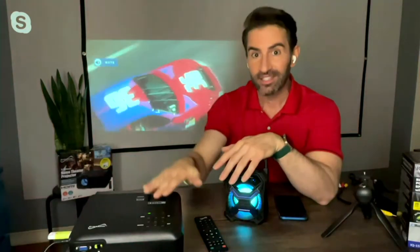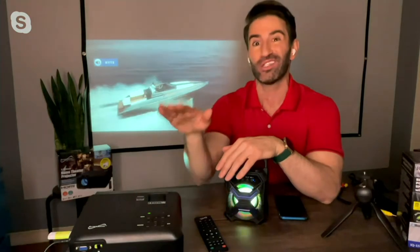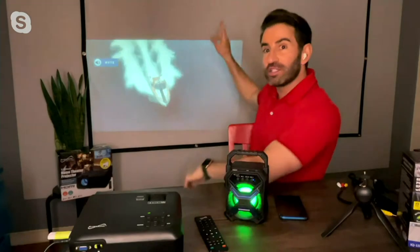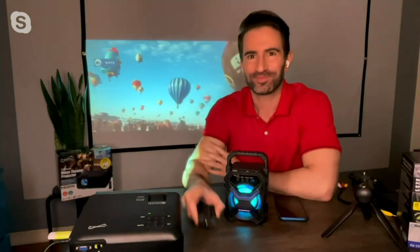Before you weren't able to connect via Bluetooth, but now you can — that's why this machine is the latest and greatest that Supersonic brings us. That's why it's a true home theater projector: it has the capability to shoot onto the included hundred-inch screen, play HD graphics, and has Bluetooth capability, something we haven't had before.